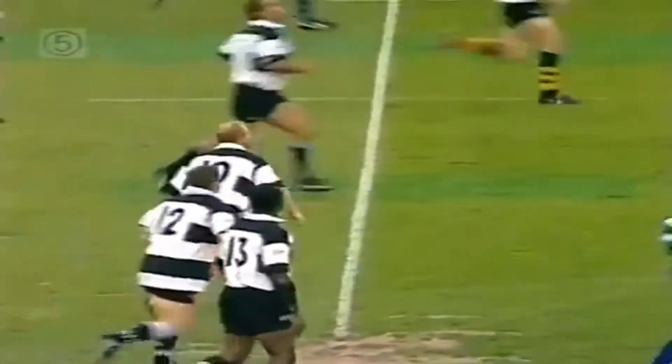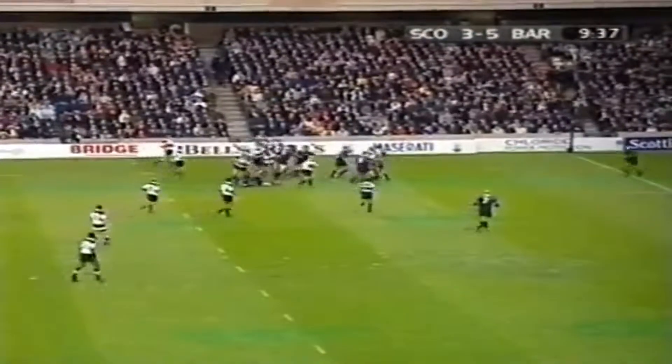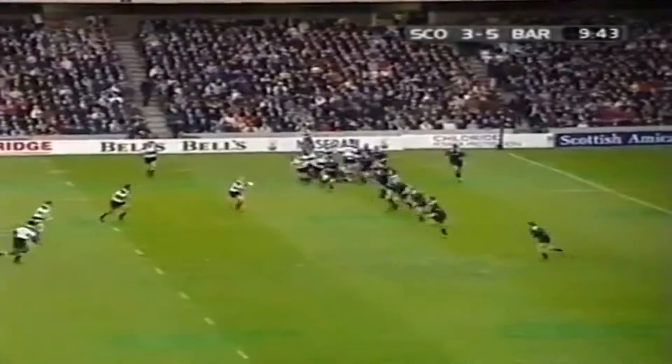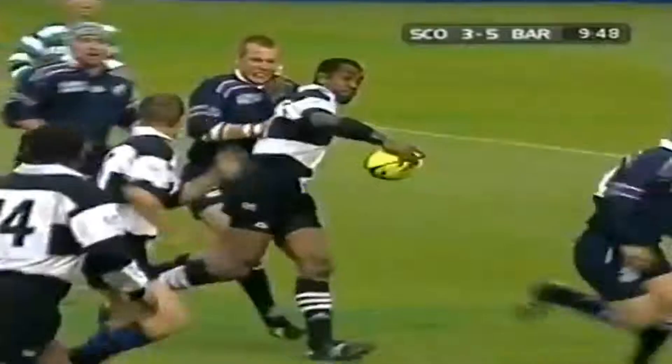A nice kick by him. So we've had ten and a half minutes gone. It's Scotland on three and the Barbarians five. Useful restart kick by the Barbarians and they might just have regained it. Leonard tries to winkle it out. Now Jenkins. Good flat pass. Satala is very strong indeed and kicks out of a tackle.